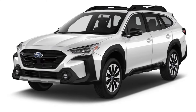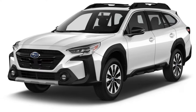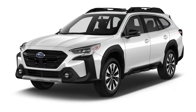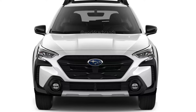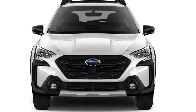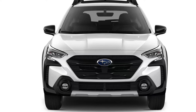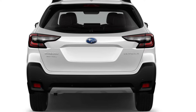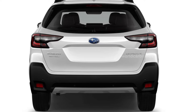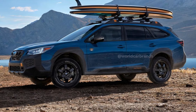Nearly 30 years ago, Subaru transformed a legacy station wagon into the Outback by adding all-wheel drive, lifting the suspension, and giving it rugged SUV styling. This winning formula has remained largely unchanged and continues to captivate drivers. The 2025 Subaru Outback still holds a solid position in Subaru's lineup, nestled between the smaller Forester and the larger Ascent.